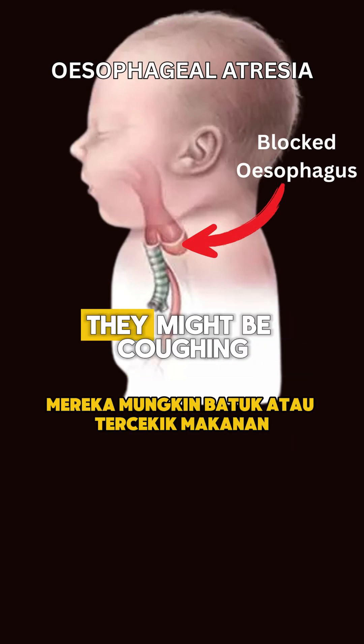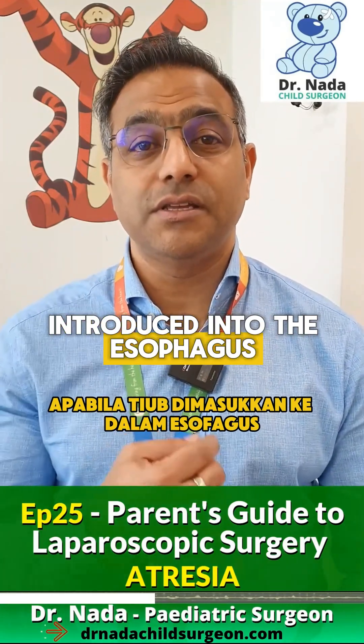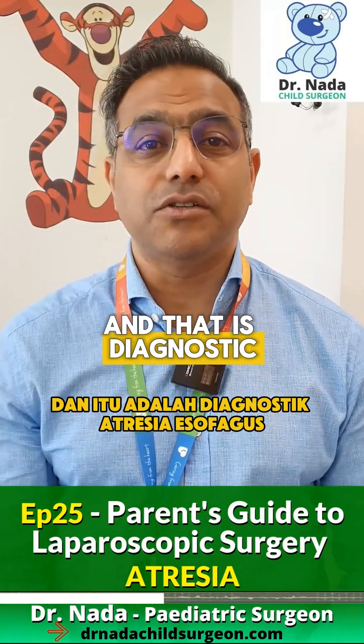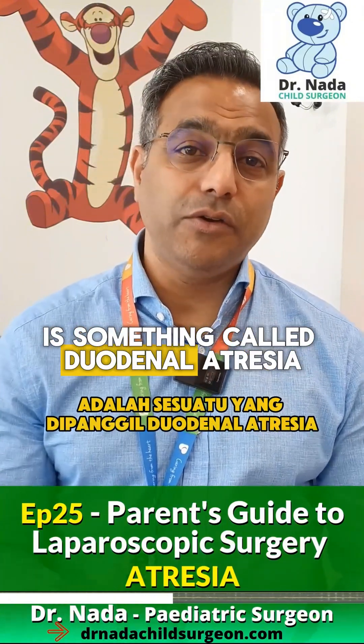At the initial feed, the child might be coughing up or choking on the feed. When the tube is introduced into the esophagus, it coils up where the blind ending is, and that is diagnostic of esophageal atresia.